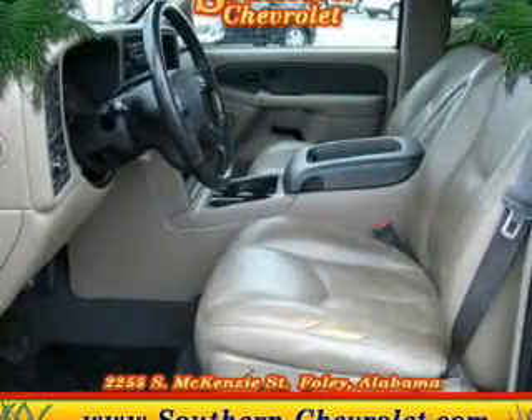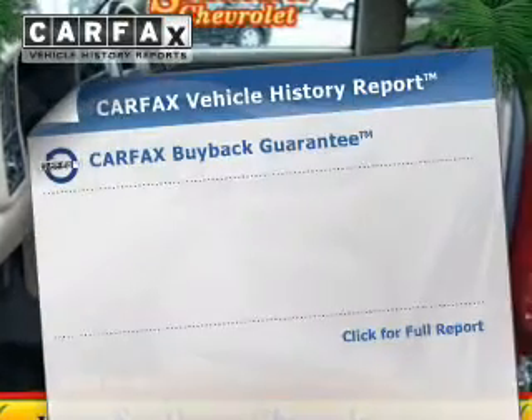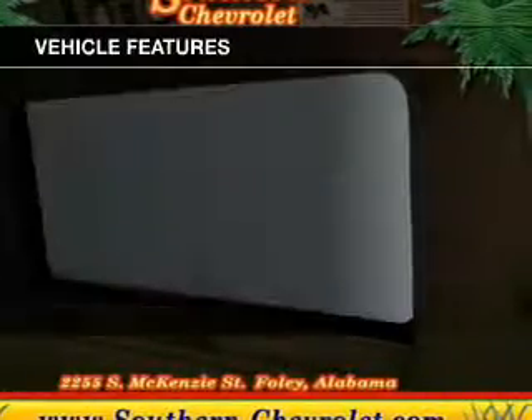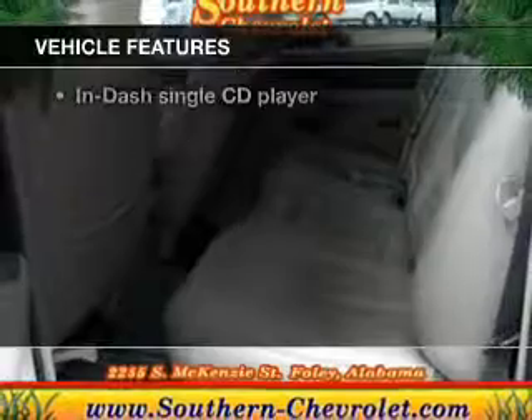Let the outside in with a power sunroof, and memory settings are one of many features. Know the history on this ride and greatly reduce your buying risk with the included Carfax Vehicle History Report. And with these notable features, you won't want to miss out on the opportunity to own this amazing ride.